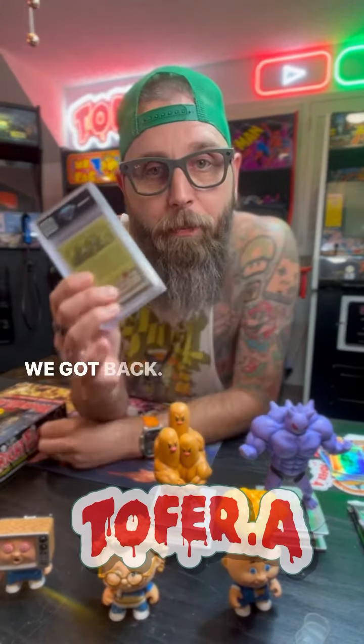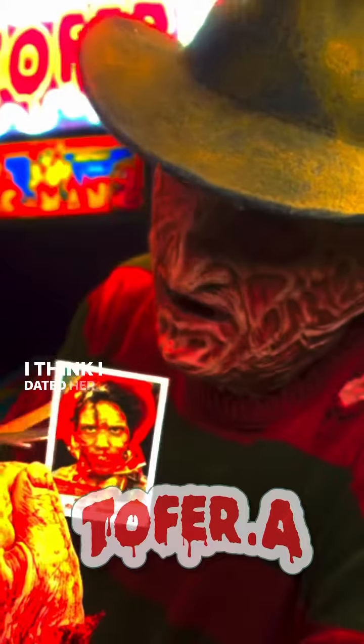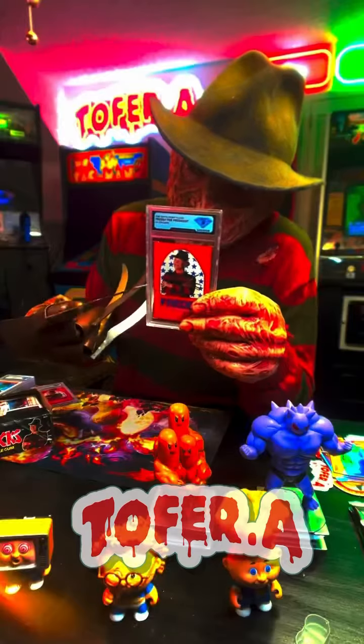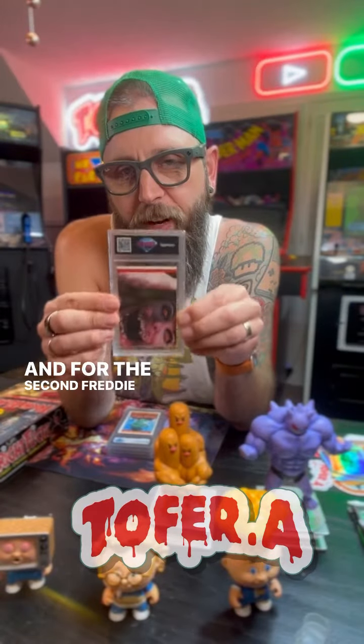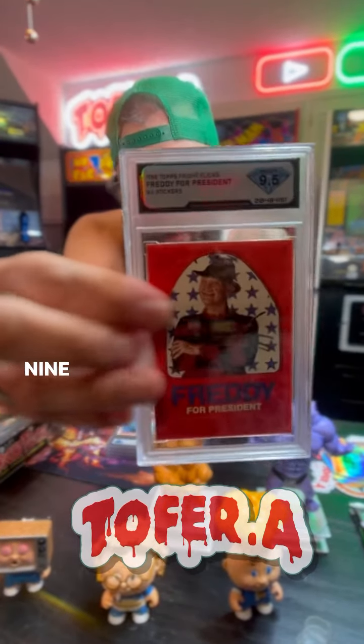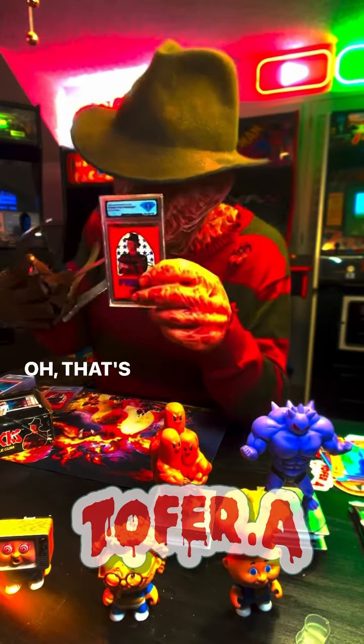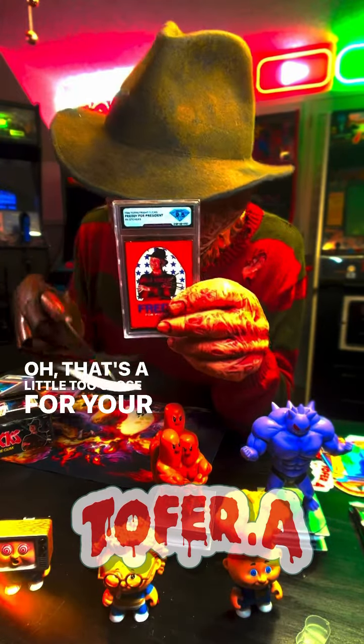We got back... I think I did it. There it is. We got a nine. And for the second Freddy for President card, 9.5. That's a little too close for comfort.